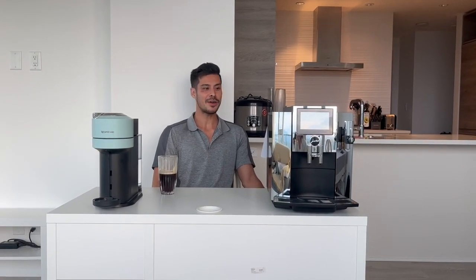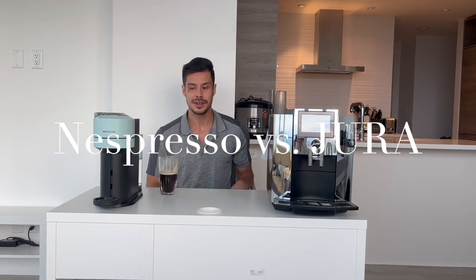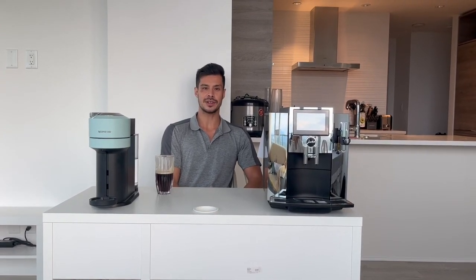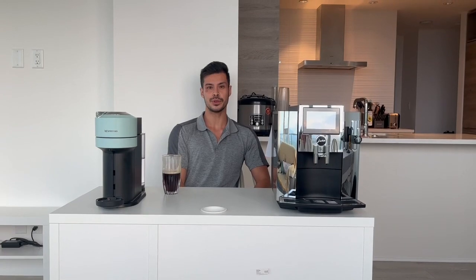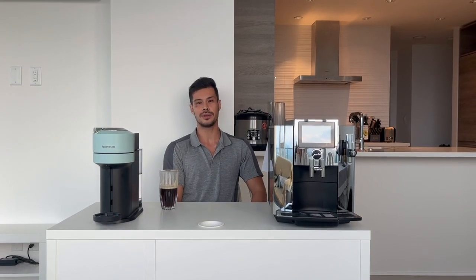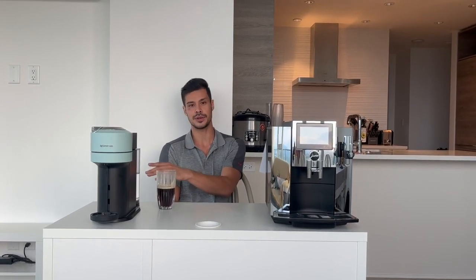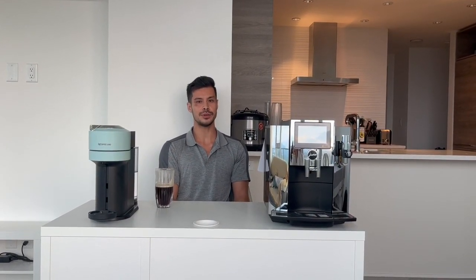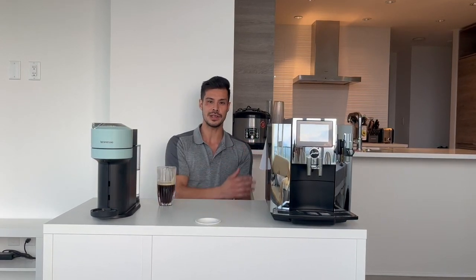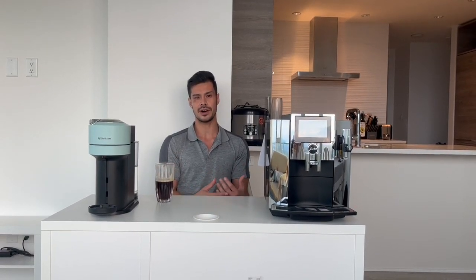We're back with another video. Right now I have two machines here: a Jura S8 and a Nespresso. The idea for today's video is to address a very common question we get — what is the cost difference between a Nespresso and a Jura? This video is not to knock capsule coffee or the expensive Jura machines; it's just to give you an honest analysis of both machines in terms of financial costs.